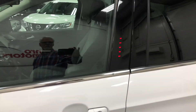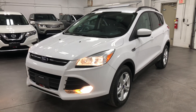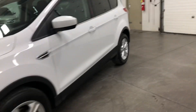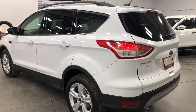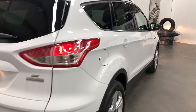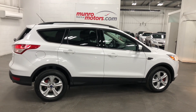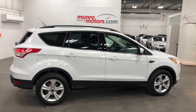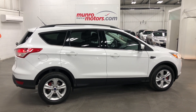It does have tilt and telescopic steering. Have a look in the door frames — a super clean, tidy, nice vehicle. It's got keyless entry right there on the door. Looks great from the front. No dents, scrapes, or scratches anywhere. So there you have it folks — a 2016 Ford Escape SE EcoBoost automatic front-wheel drive, available at MonroeMotors.com. Come on down and have a look for yourself!